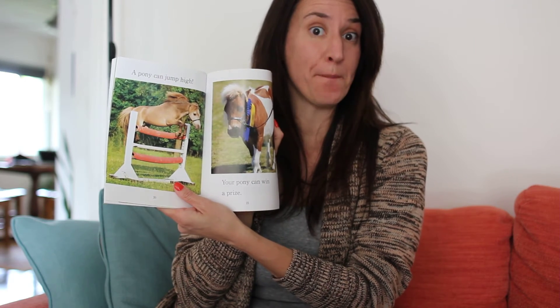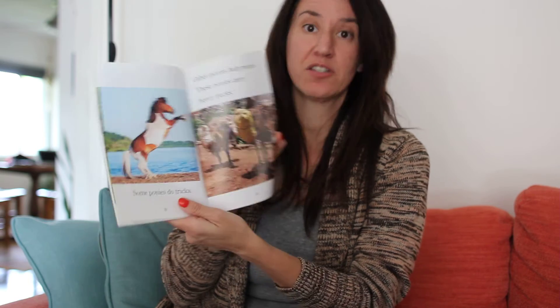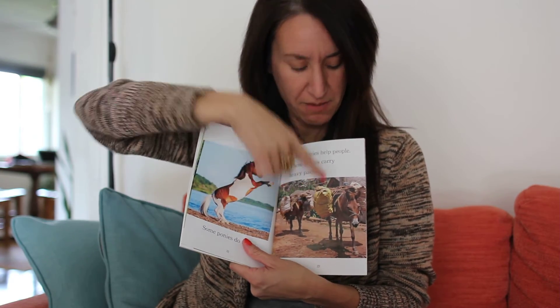A pony can jump high. Your pony can win a prize. Some ponies do tricks. Other ponies help people. These ponies carry heavy packs.